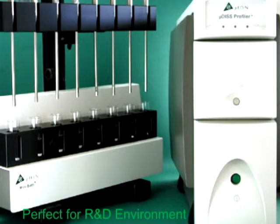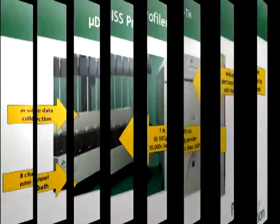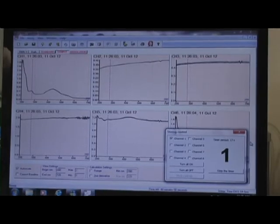The in-situ monitoring system enables data collection without user intervention. Liquid sampling is not required, while operator time and cleanup are substantially reduced. Every channel in the microdisc uses a state-of-the-art photodiode array UV-Vis spectrometer.